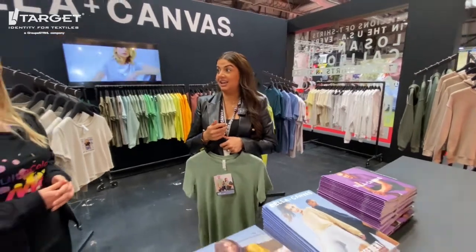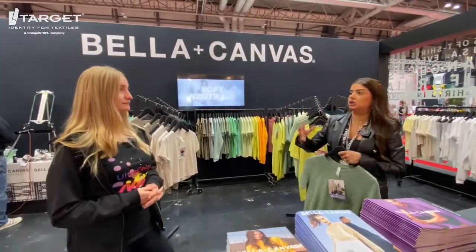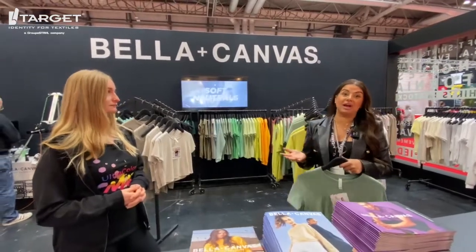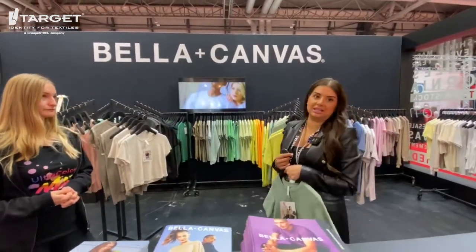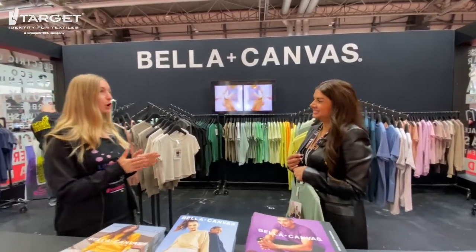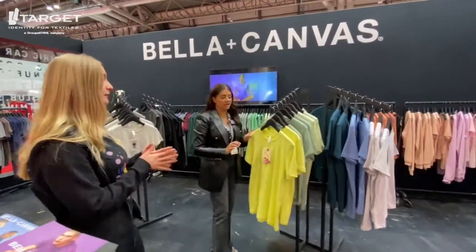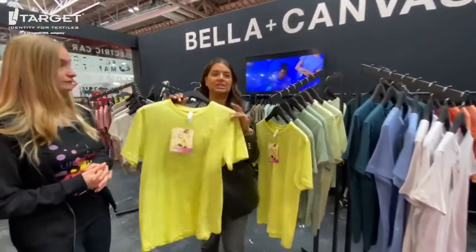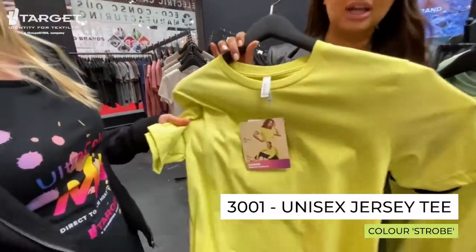That is a lot of variation. We really wanted to push the colours because we found people shop by colour, so that's kind of what our showcase is at P&P. What's the most popular product been so far? I know we've only had one day, but what have people been loving? All day long, our number one best-selling tee is the 3001.